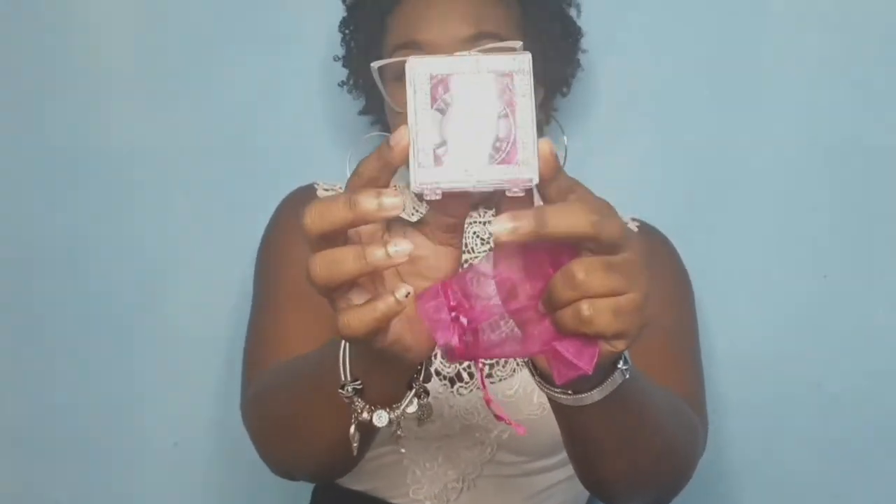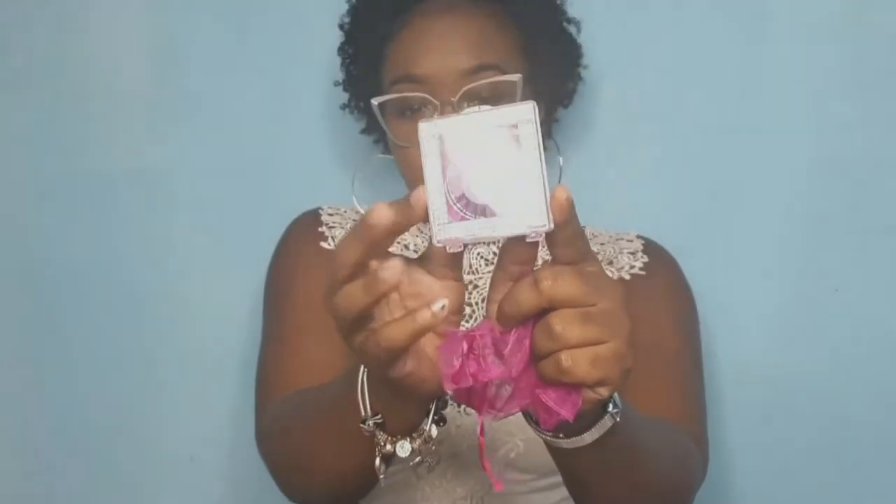That is what you will be getting in your Glam Box as well. The final thing you will receive are cutesy cards, just to tell you thank you for your purchase and how much we appreciate your support.